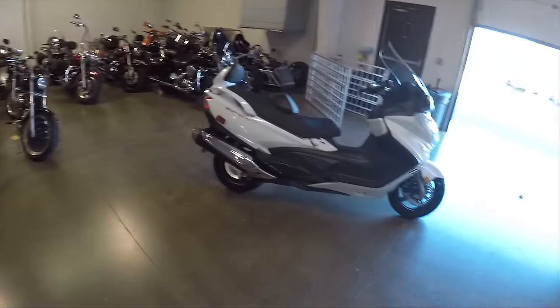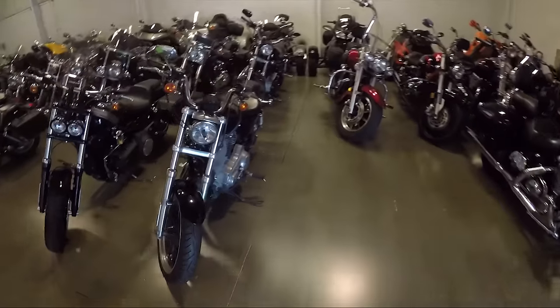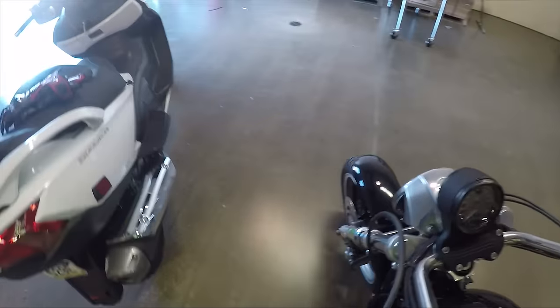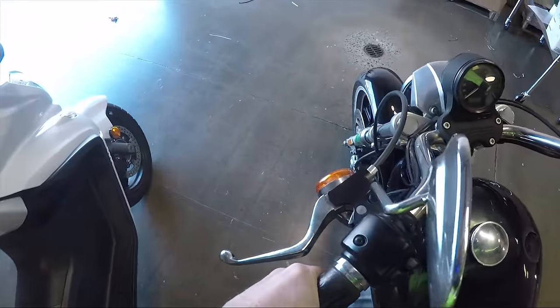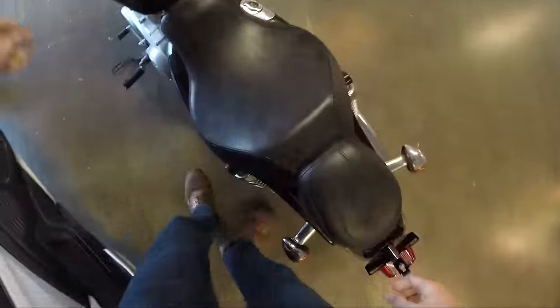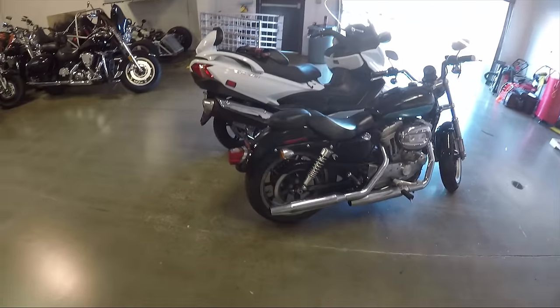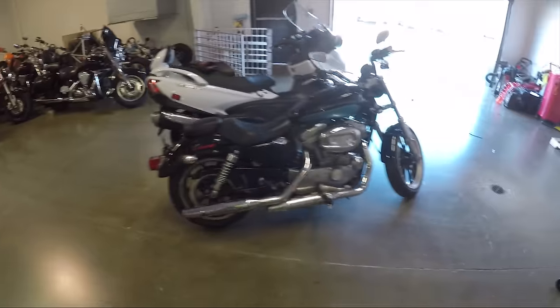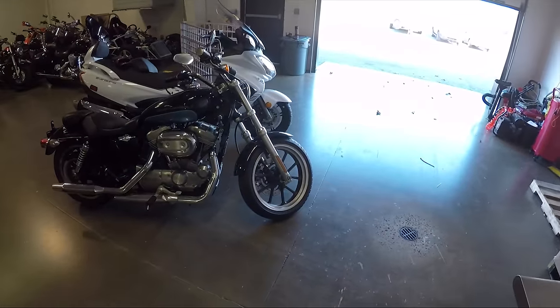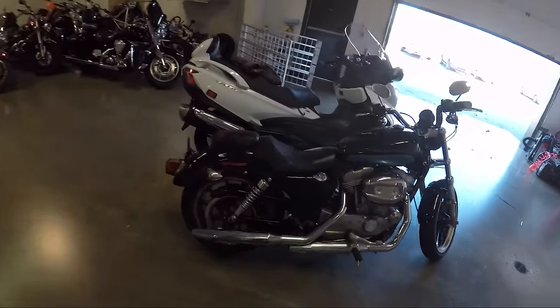Look at the wheelbase on that — I'm just noticing this right now. Here's a Harley Davidson 1200 Sportster. Let's compare the wheelbase. Front tire lined up... it's got a longer wheelbase. A little longer, I think.